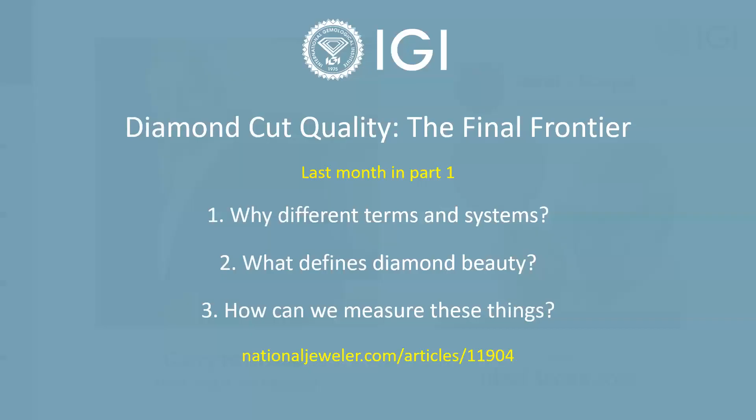We're going to go ahead and get right into it. If you missed part one of this presentation, you can find it at the link given at the bottom of the slide. I'm going to provide a short recap of the three main points covered there, but it's worth a watch if you have the time.